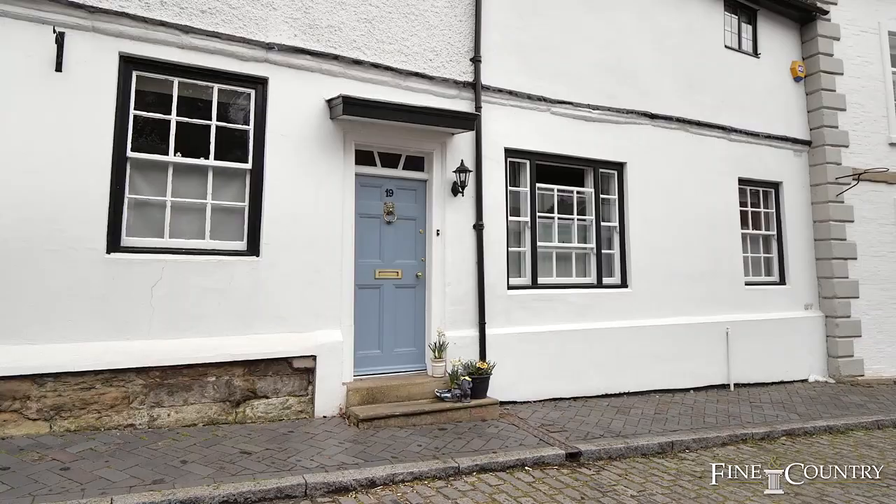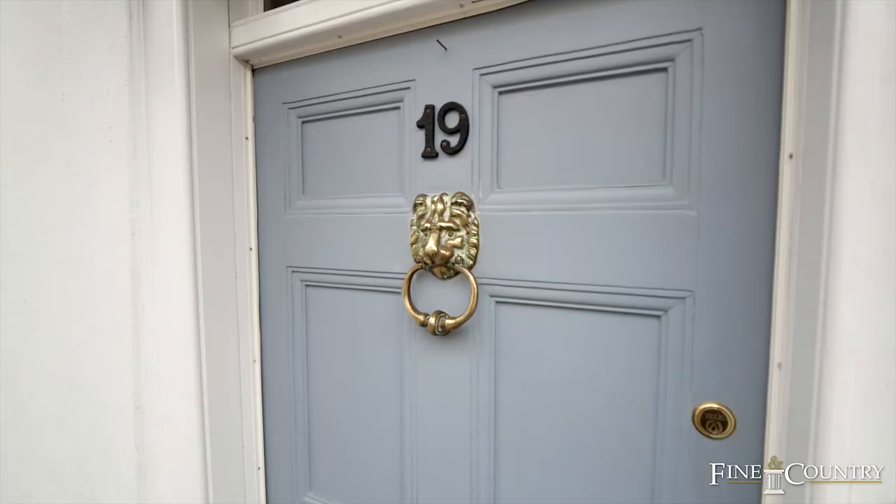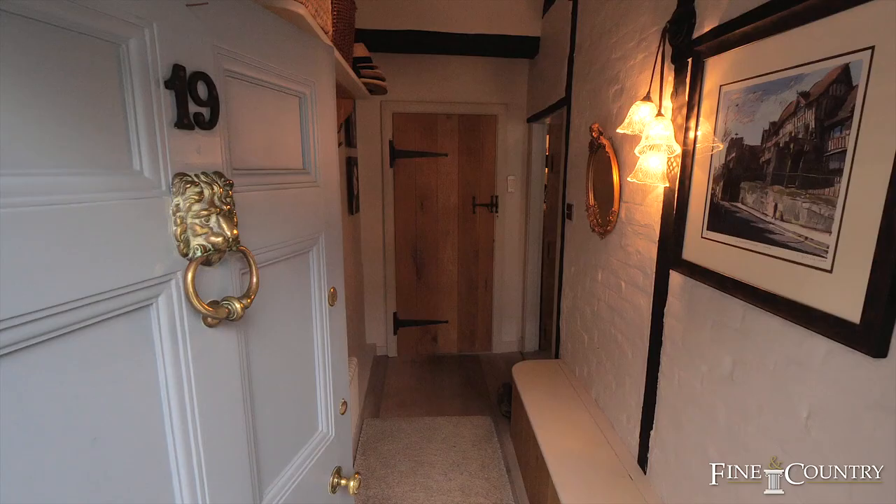And today we are at 19 Mill Street — an amazing 17th century home that has been modified by the current owners. Let's have a look inside to see what this incredible property has to offer.